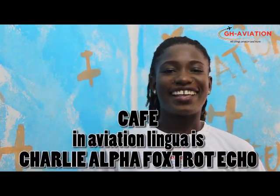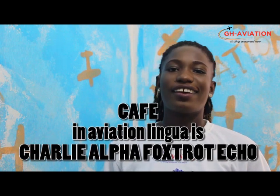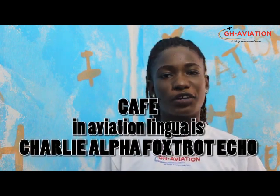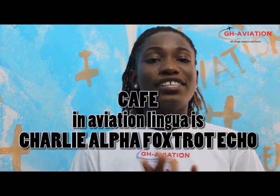J for Juliet. Join me at the Aviation Café. Café in Aviation Lingua is spelled: Charlie Alpha Foxtrot Echo.